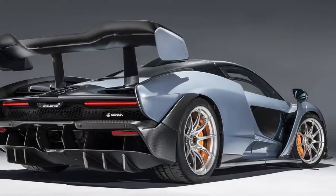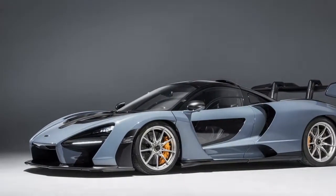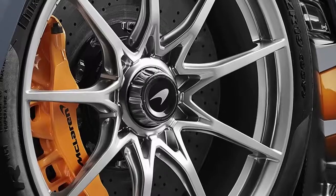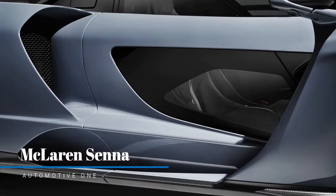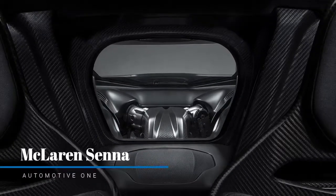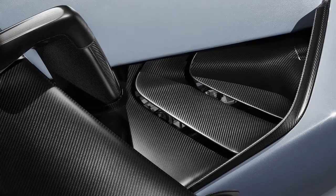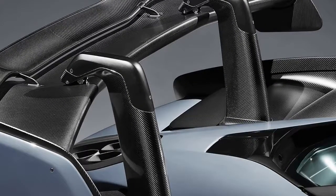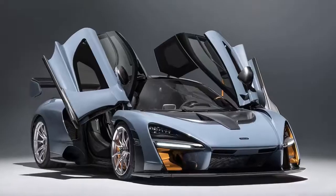It's all about the lap time — just don't ask about the lap time. From Flewitt down, everyone at McLaren will tell you lap time came first in the Senna's development, prompting the obvious question to Ultimate Series boss Andy Palmer: what is the lap time? We have internal benchmarks, we have competitor benchmarks, and we're satisfied with the numbers we have, he deadpans. We've never released a time with the P1, and whatever circuit I name, someone will translate that into a predicted Nürburgring lap time. I'm not giving a number.